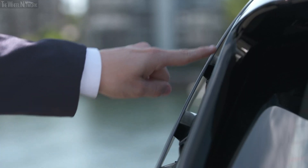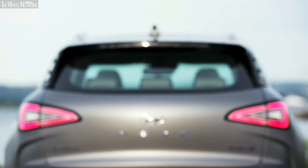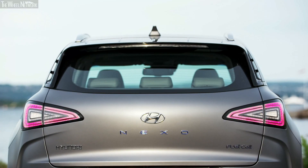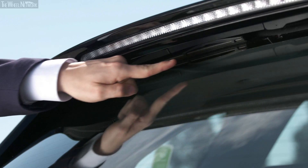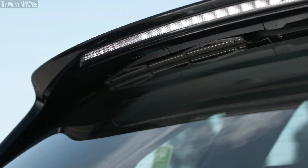On the back of the vehicle we have the D-pillar spoiler. This is an actual functioning spoiler which speeds up the air coming across so that the car has the best aerodynamics possible. On the back you'll also see that we have no rear wiper — it's actually been hidden up underneath the rear spoiler, giving the car the best aerodynamics possible.